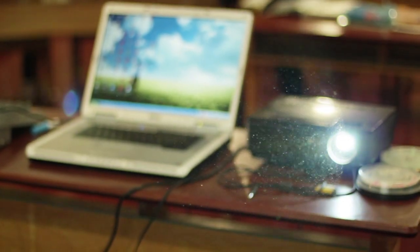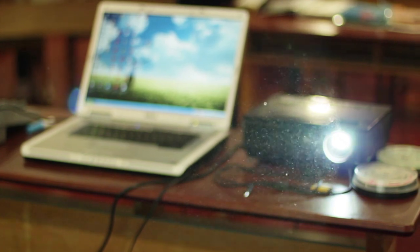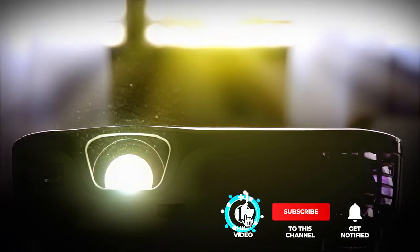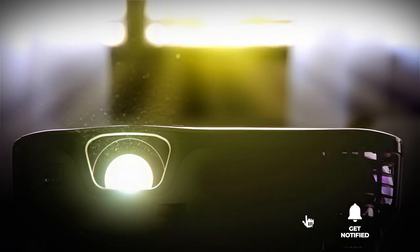Still haven't found a projector that meets your needs? Well, keep watching because we have more lined up for you. If this is your first time visiting our channel, be sure to subscribe and hit the bell icon to receive notifications of our next videos.